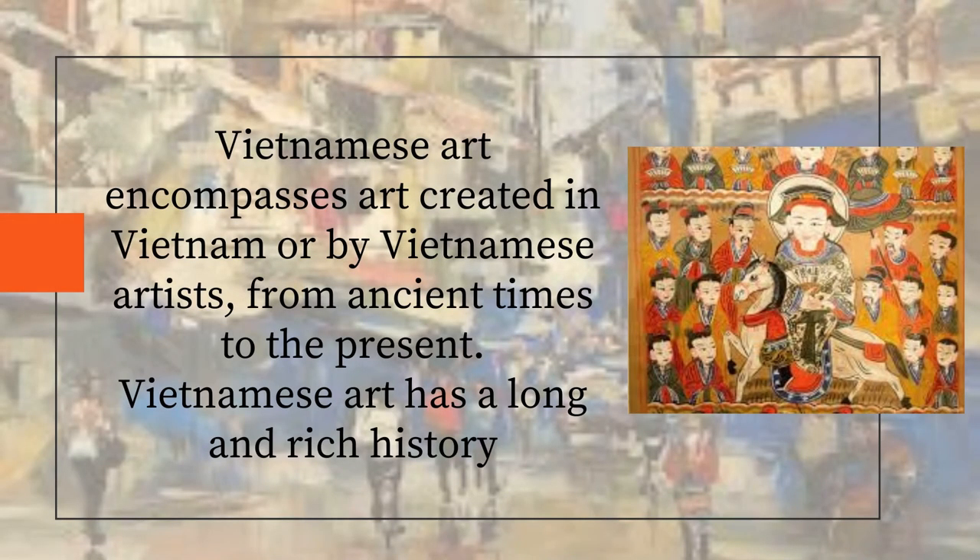Vietnamese art encompasses art created in Vietnam or by Vietnamese artists, from ancient times to the present. Vietnamese art has a long and rich history.